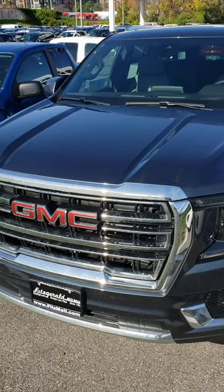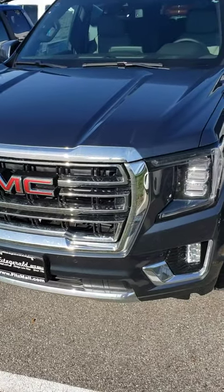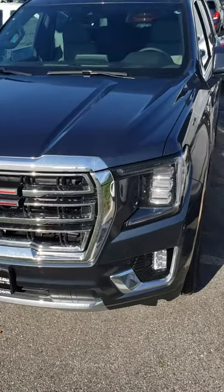Mike here at Fitzgerald Buick GMC in Rockville, doing a video walkthrough of this newly arrived 2021 Yukon SLT.